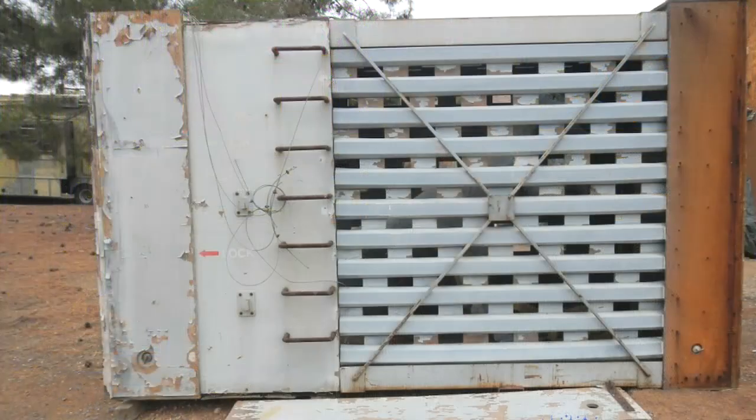Now is your chance to own a piece of movie history from the iconic opening of Jurassic Park. This week we listed the Jurassic Park opening scene — the raptor cage from the very first original Jurassic Park movie.